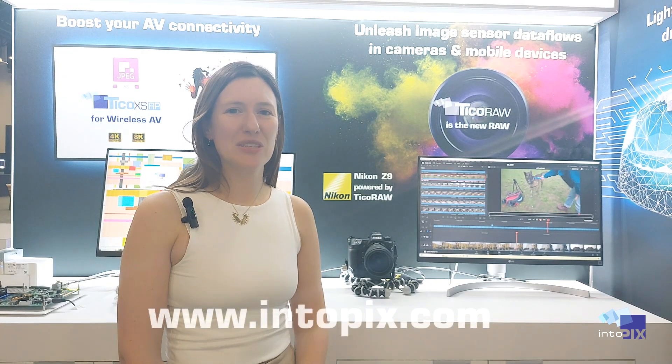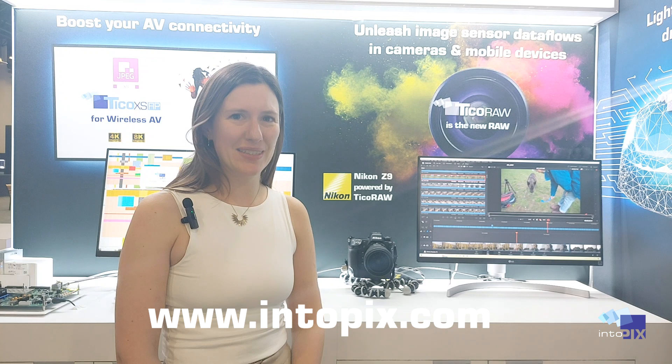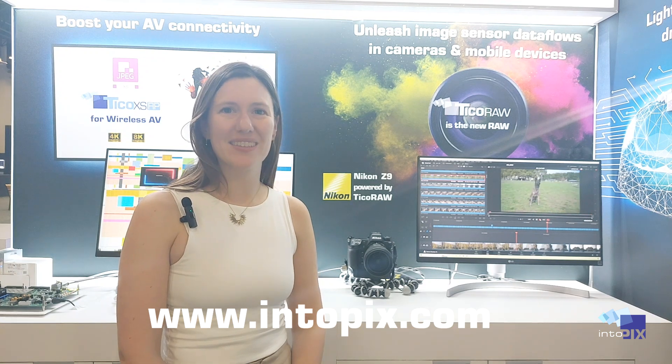If you want to learn more about IntiPix and the amazing capabilities of Ticoro, check our website at intipix.com. Thanks for watching!